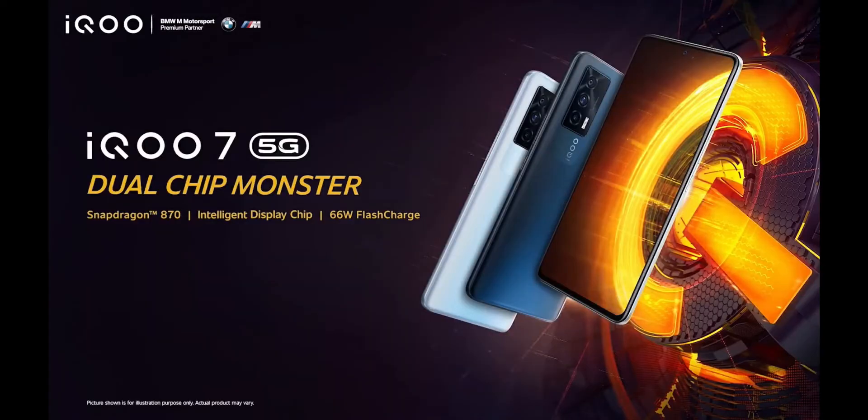First, we will talk about a new technology in these phones: dual-chip technology. You have seen advertisements for iQ7 with dual-chip. In this setup, there is a single main processor and a secondary processor.